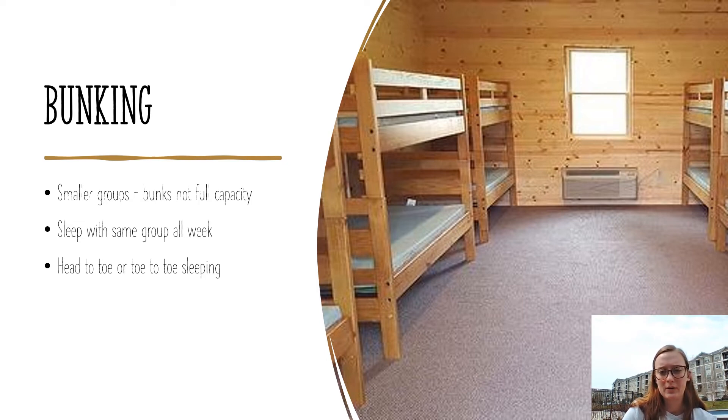As far as bunking: our teepees house eight, but there will only be four to five girls in each teepee, so they have more room to spread out and not cross belongings. They sleep with the same group all week, so they're not sleeping with different girls on different nights. They will also be sleeping head to toe or toe to toe, which helps prevent lice outbreaks as well as COVID exposures and regular summer illnesses like flu, strep, and colds.